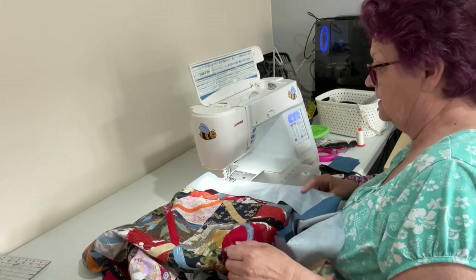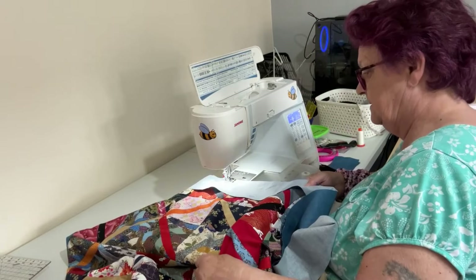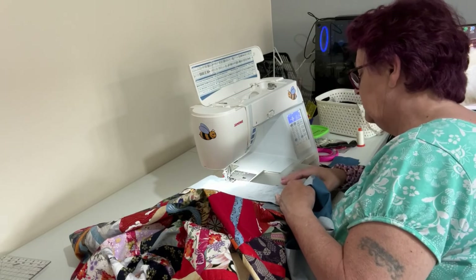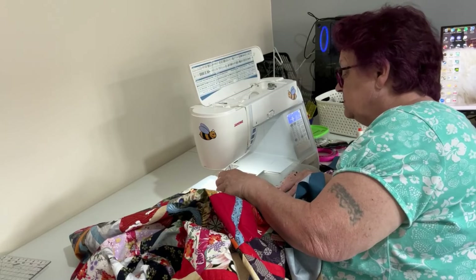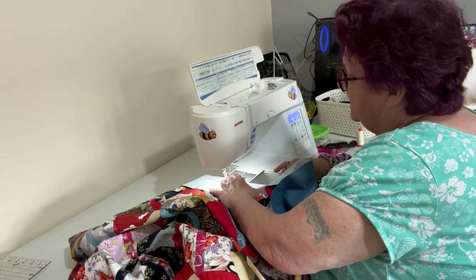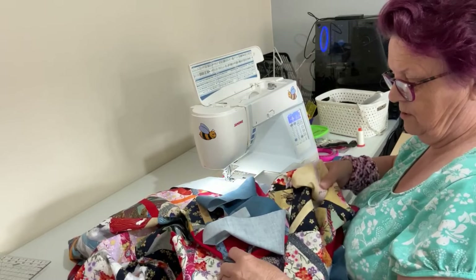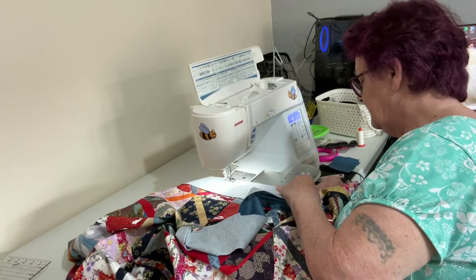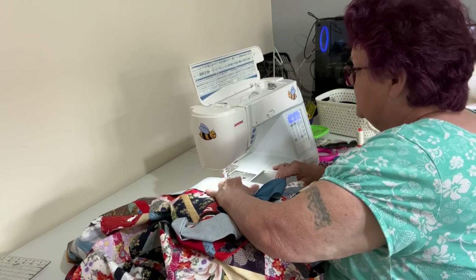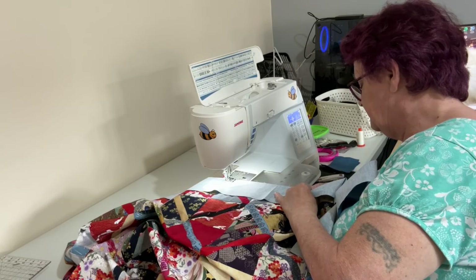They're caught on the extension table — just one of those things because I haven't got a sunken-in table. I'd love one, absolutely would, but I'm not able to do it. We shall make do with what we've got and be very happy with what I've got. It's a lovely machine — half the world has a Janome, it's just a lovely machine.